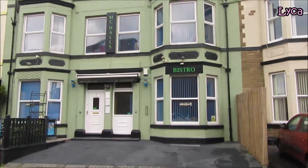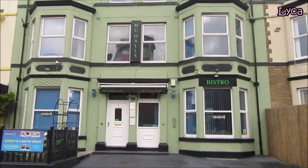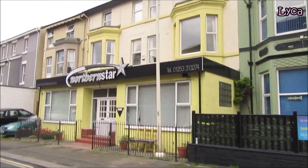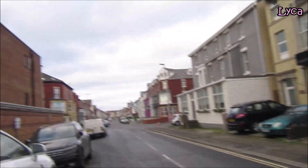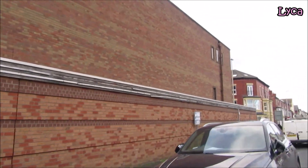Moving on, looking down the right side, you've got McCall's Bistro and the Northern Star. On the left, this is the back of Funny Girls, which is on Dixon Road.